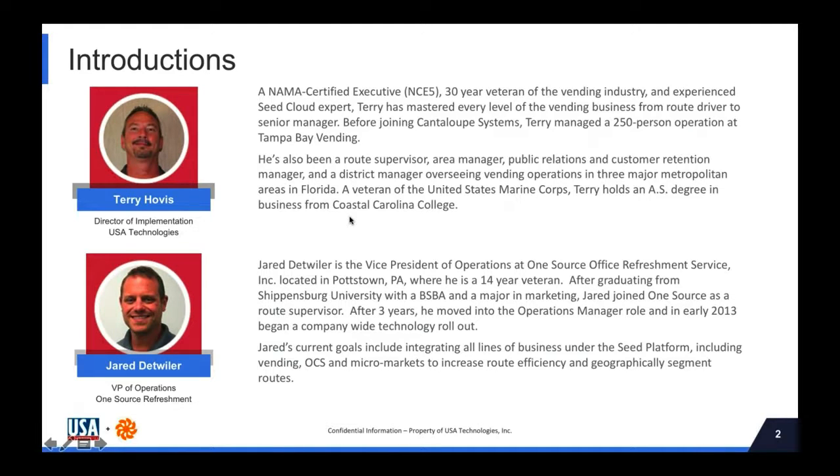Moving on to Jared Detweiler. Jared is the Vice President of Operations at OneSource Office Refreshment Service, located in Pottstown, Pennsylvania, where he is a 14-year veteran. After graduating from Shippensburg University with a BSBA and a major in marketing, Jared joined OneSource as a route supervisor. After three years, he moved to an operations manager role, and in early 2013 began a company-wide technology rollout. Jared's current role includes integrating all lines of business under the SEED platform, including vending, OCS, and micromarkets, with increased route efficiency and geographically segmented routes. Jared, thanks for being here.